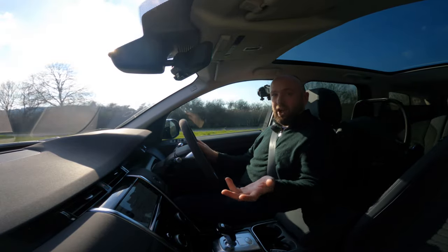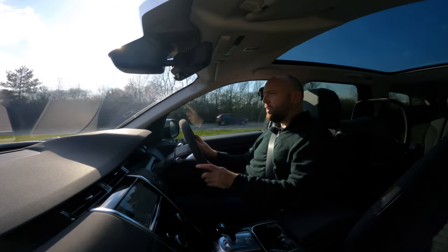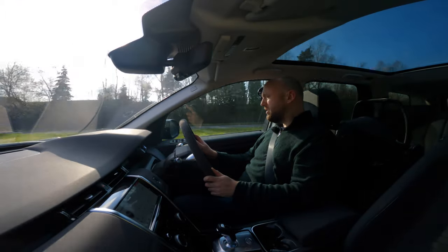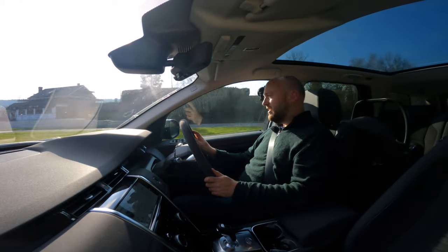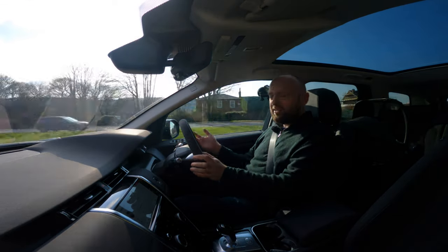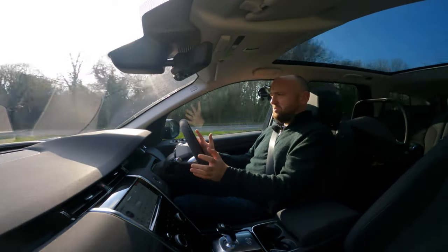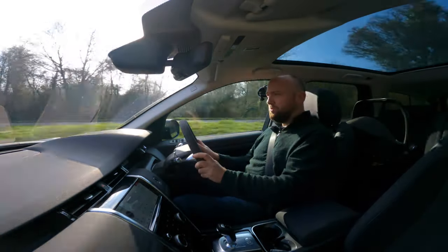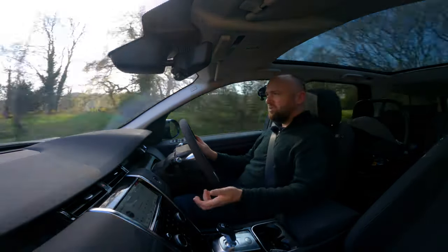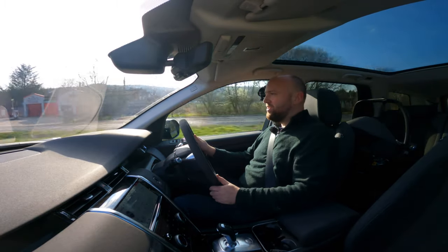The visibility is fine apart from out the back — that rear window feels a long way away and it's quite small and letterboxy, so you rely on the cameras a lot when you're reverse parking. But it's fine, it's easy to place on the road. The steering is really light, which is quite nice at low speeds when you're parking. It goes where you point it. There's nothing wrong with it, really. The brakes are fine — they do the job. Obviously you're not going to drive this like a sports car.